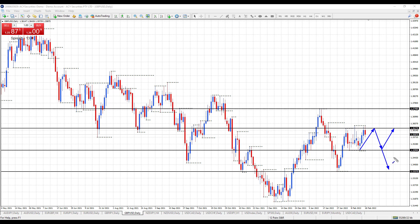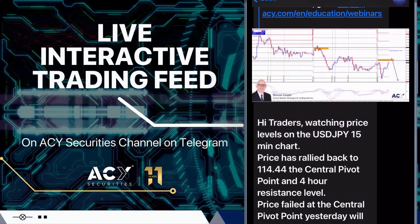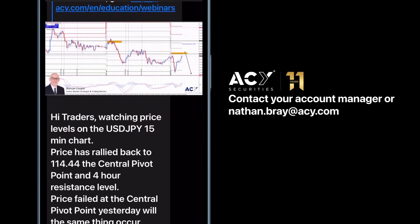Those are the key levels for the trading week. If you're in the Telegram service then I will be giving you an update through the trading week on the levels I am watching. Thanks for watching and have a great trading week ahead. If you'd like to follow my forex trading analysis throughout the week, why not subscribe to the ACY Securities live interactive trading feed Telegram channel — simply contact nathanbray@acy.com to get access.